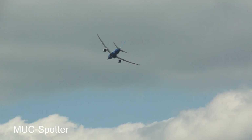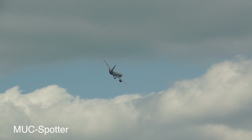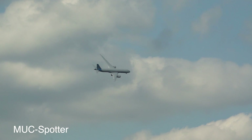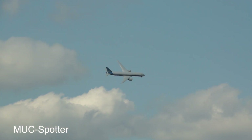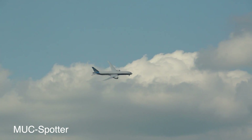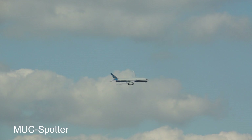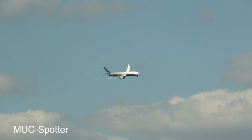Gear down. The aircraft has an action-certified ceiling of 43,100 feet. The 787-8 is the baseline model; this is the dash-9, which is very important — it features a 20-foot fuselage stretch and a 6-foot wingspan increase compared to the dash-8.